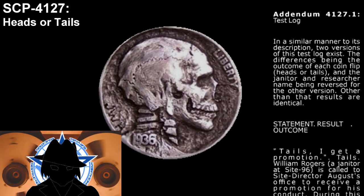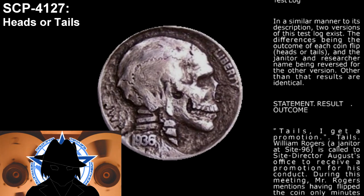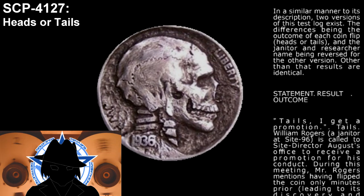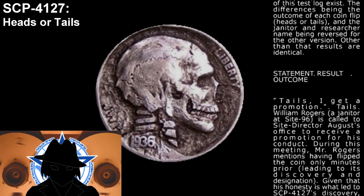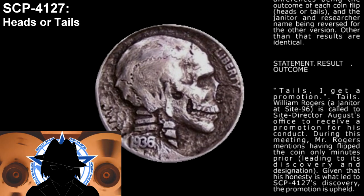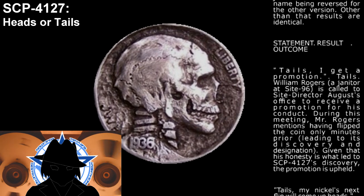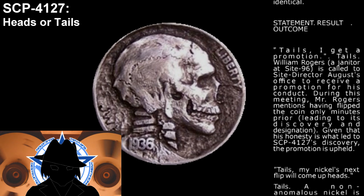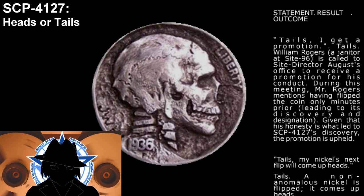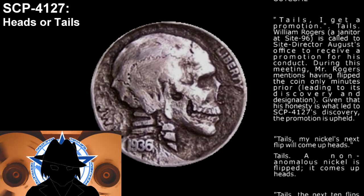Statement: I get a promotion. Result: Tails. Outcome: Tails. William Rogers, a janitor at Site 96, is called to Site Director August's office to receive a promotion for his conduct. During the meeting, Mr. Rogers mentions having flipped the coin only minutes prior, leading to its discovery and designation. Given that his honesty is what led to SCP-4127's discovery, the promotion is upheld.